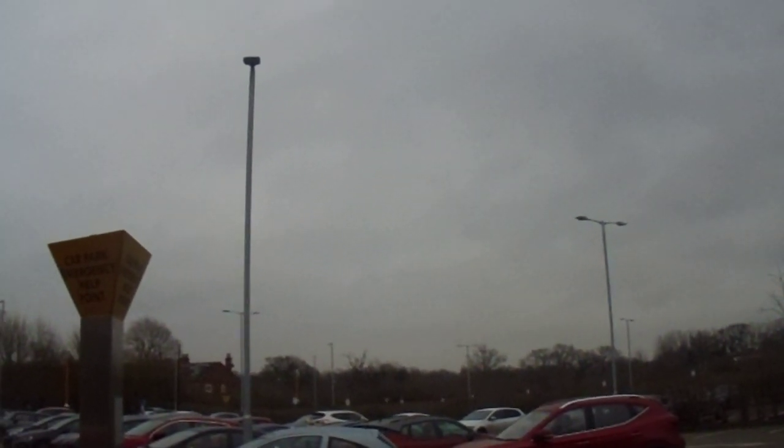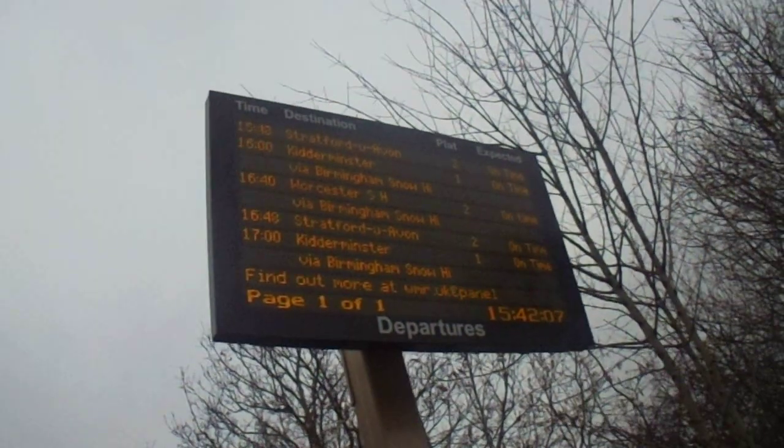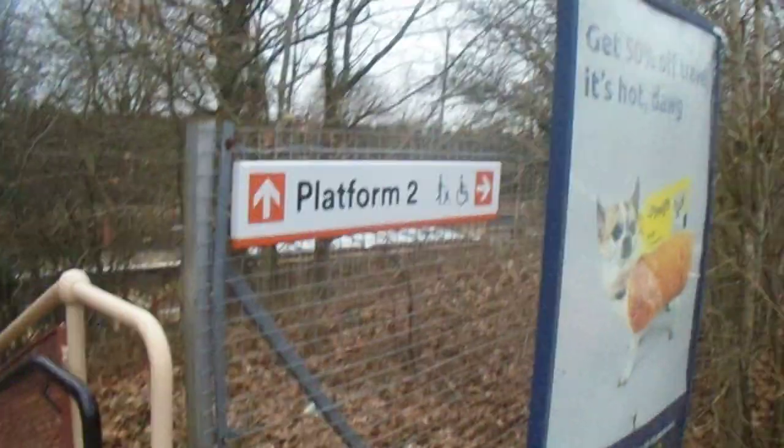It looks a pretty generic car park. And over there is Shirley Town Football Club. As you can see here are the train times: Stratford, Kidderminster, Worcester, Stratford, Kidderminster, and probably Worcester again.